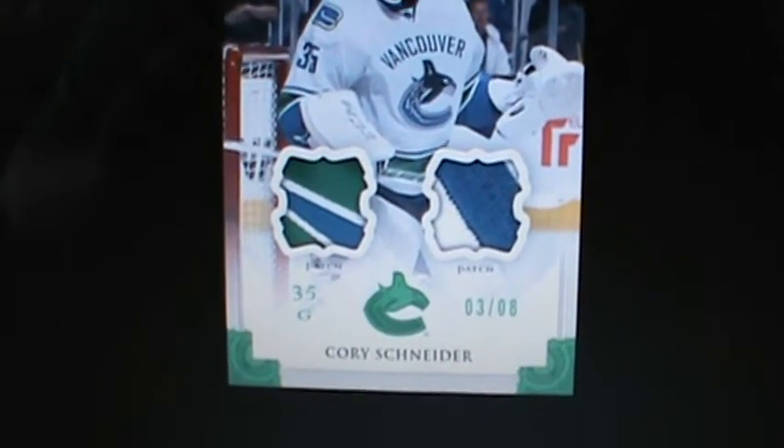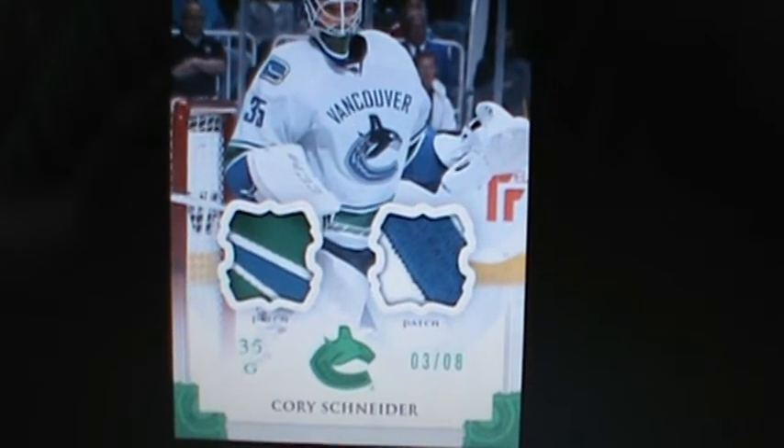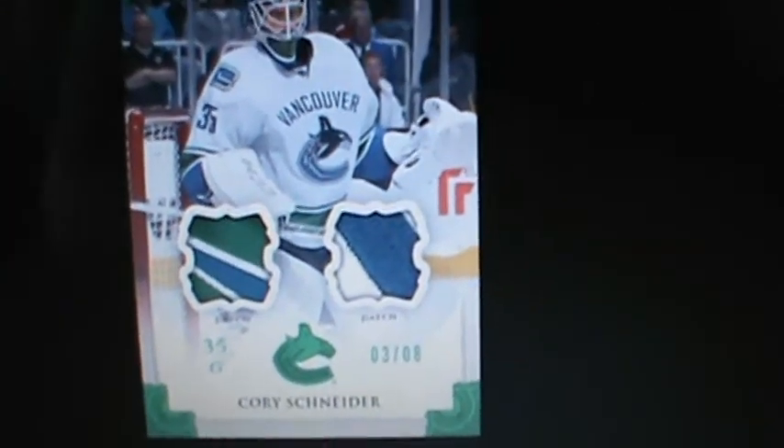So this is the dual patch version. This is Vancouver's Cory Schneider. Pretty basic looking design.